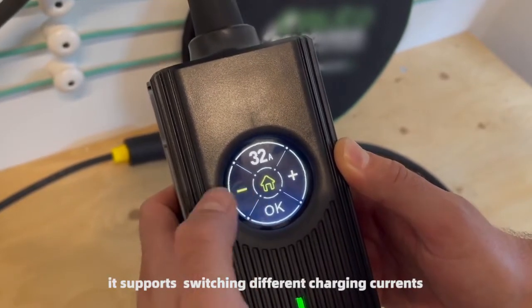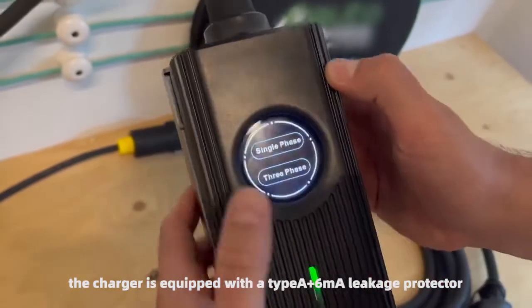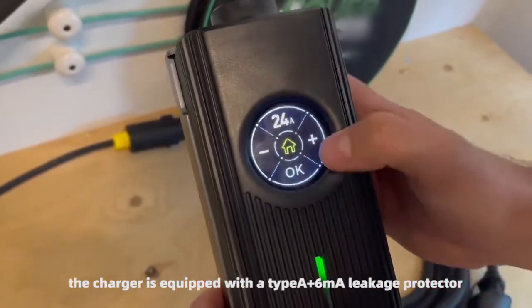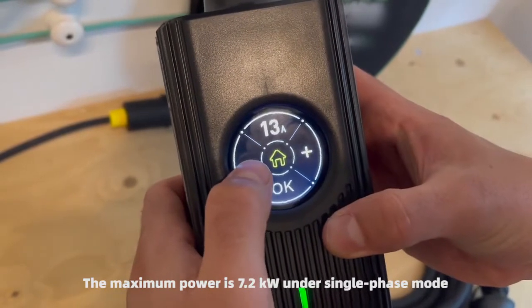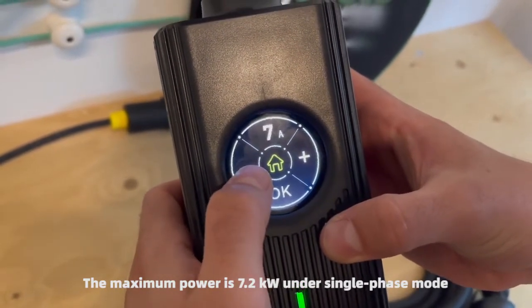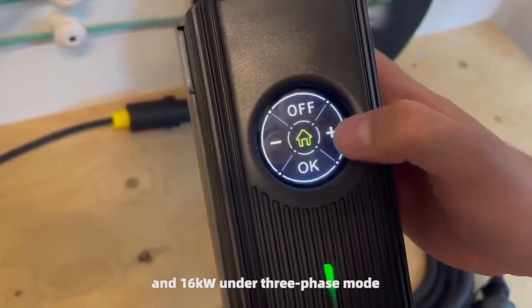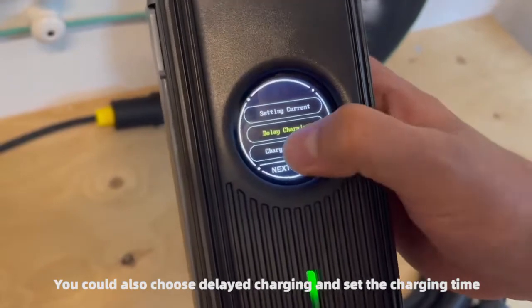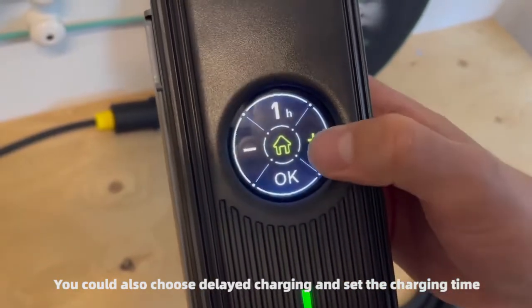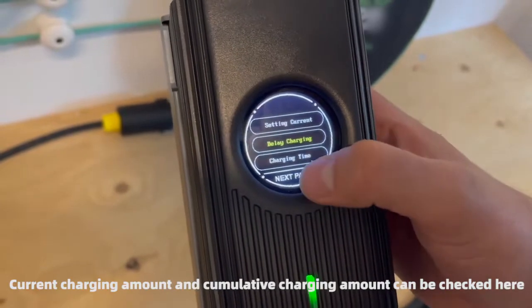As opposed to switching different charging currents, the charger is equipped with a Type A plus 6mA leakage protector. The maximum power is 7.2kW under single-phase mode and 16kW under 3-phase mode. You could also choose delayed charging and set the charging time. Current charging amount and cumulative charging amount can be checked here.